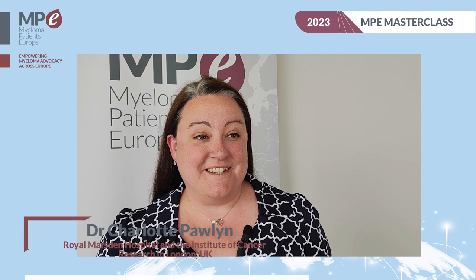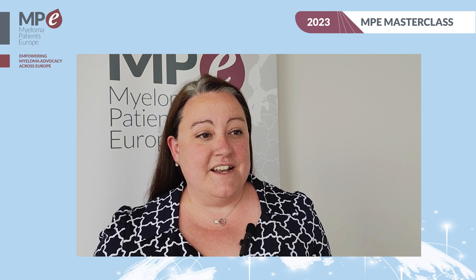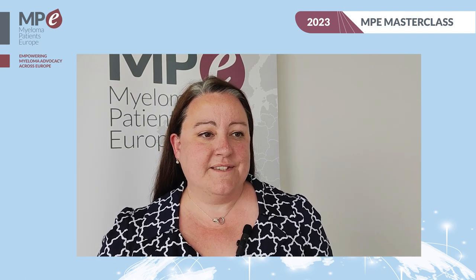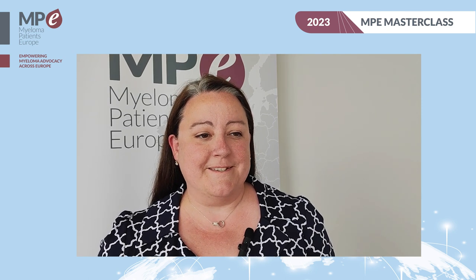Hi, my name is Charlotte Paulin. I'm a haematologist from the Royal Marsden Hospital and the Institute of Cancer Research in London. I'm here at the Myeloma Patients Europe Masterclass in Dubrovnik 2023, and I just spoke in a session around CAR T cell therapy — chimeric antigen receptor T cell therapy — for myeloma patients.